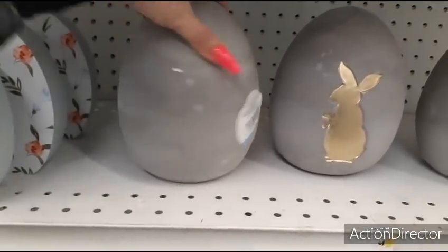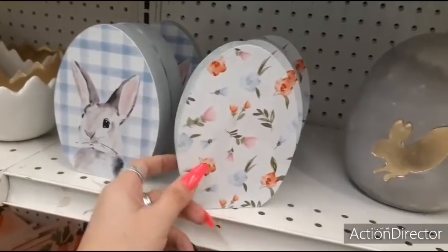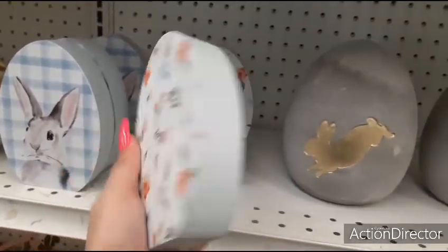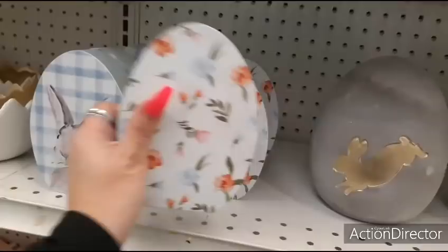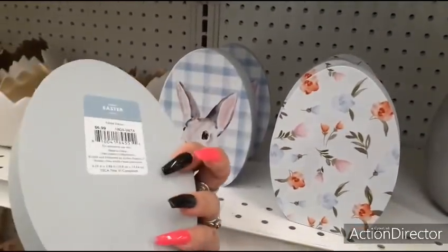This is going to be $21.99. These are heavy. They also have this pretty Easter floral — that is going to be $6.99. Peter Rabbit with the blue and white gingham — $6.99.